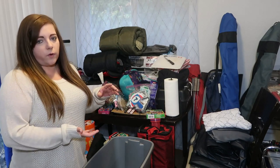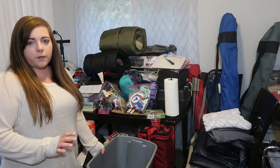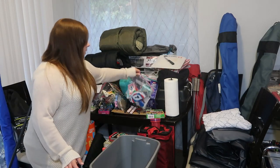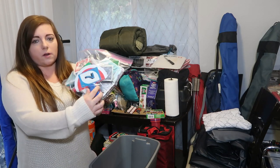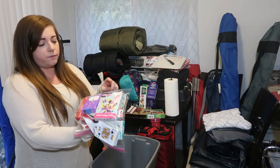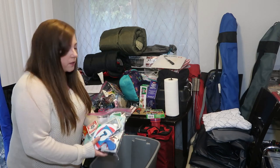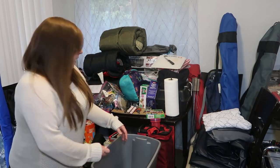I'm going to start with the toys, games, and activities we're bringing. I'll put them in this little bin. We always bring a ton of cards — we have little card holders for the girls because it's hard for them to hold a lot. We have jumbo playing cards, regular playing cards, Uno, Phase 10, the whole nine yards. We love to sit around and play those when we're at camp for the night.